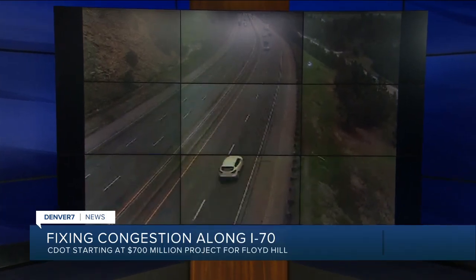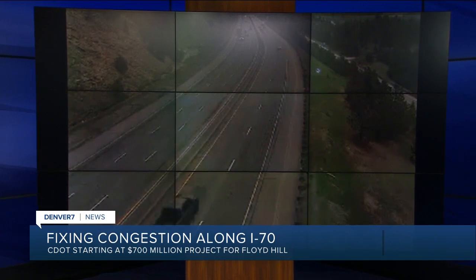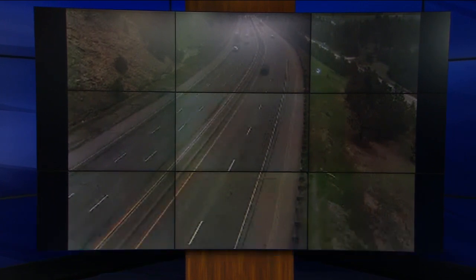I-70 traffic on Floyd Hill is moving great at the moment. We have all, however, spent our share of time stuck in traffic heading up to the high country. CDOT has plans to fix the congestion. A $700 million project is set to start later this month, designed to improve mobility and safety. Denver 7's reporter takes a look at the project.